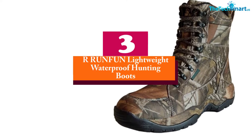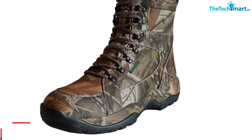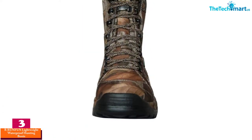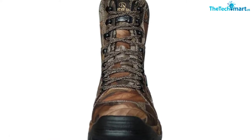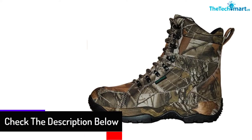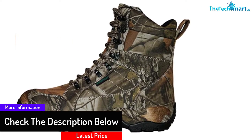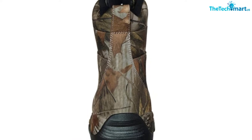At number 3, we have the RRUNFUN Lightweight Waterproof Hunting Boots. The comfort you get with this model is one of its strongest points, and it's something that has made more people opt for this boot. The overall comfort is important when likely needing to hunt over an extended distance, and it also comes with sufficient cushioning for tough terrain. The tongue is heavily cushioned and contoured to fit your leg, and you get remarkable padding around your ankle for the support you need when using these boots.